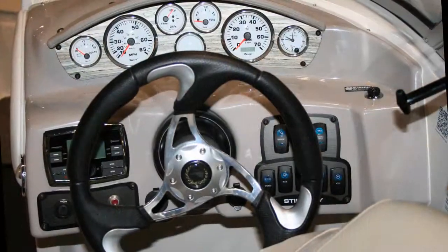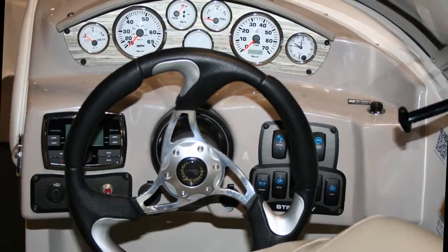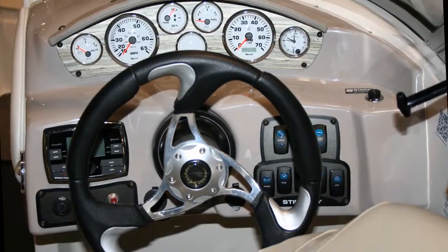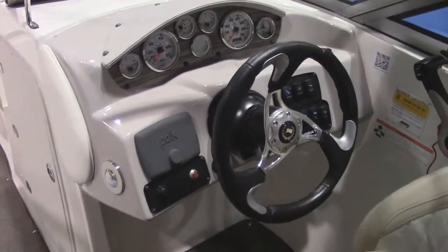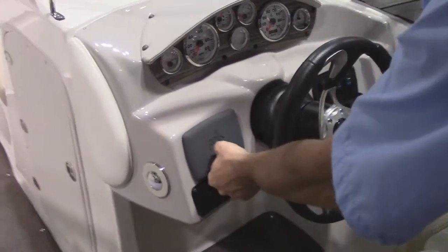The dashboard of the 234LR is a full instrumentation dashboard including an electronic clock. All of the switches are lighted and this boat has the upgraded Polk audio system.